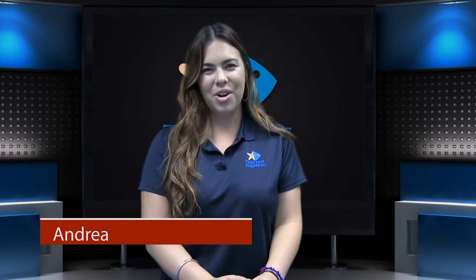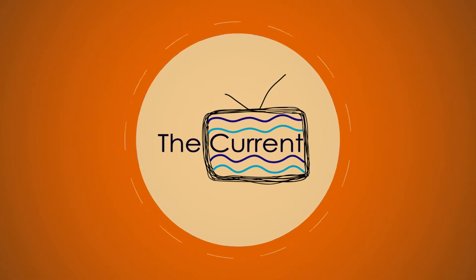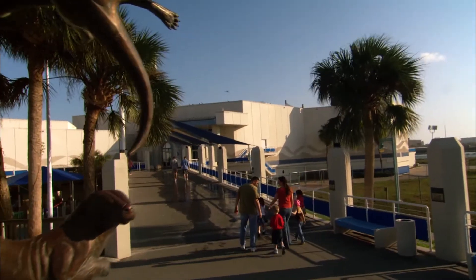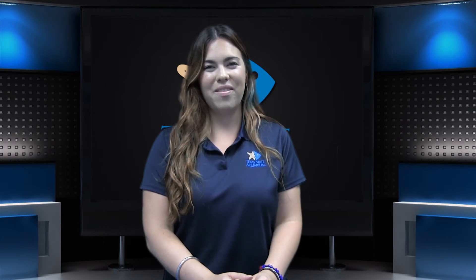Hi, I'm Andrea and you're watching the Texas State Aquarium's monthly program, The Current. Here at the aquarium, our mission is to connect people with nature and inspire conservation of the Gulf of Mexico. In this YouTube program, we will be showing you behind the scenes and keeping you up-to-date on what we do and what we have to offer here at the Texas State Aquarium. Be sure to subscribe to our YouTube channel and watch every month for The Current so you don't miss any exciting news or events.